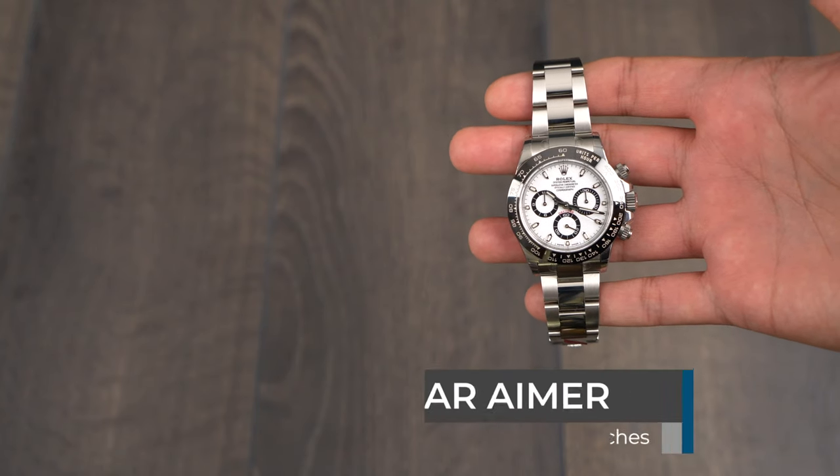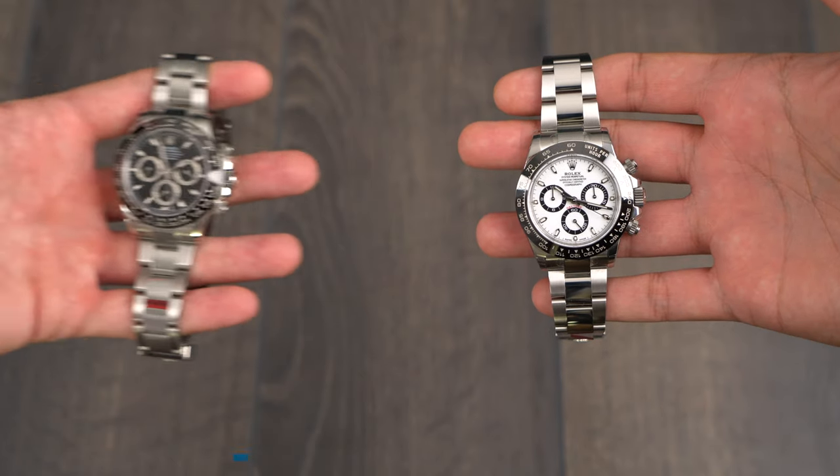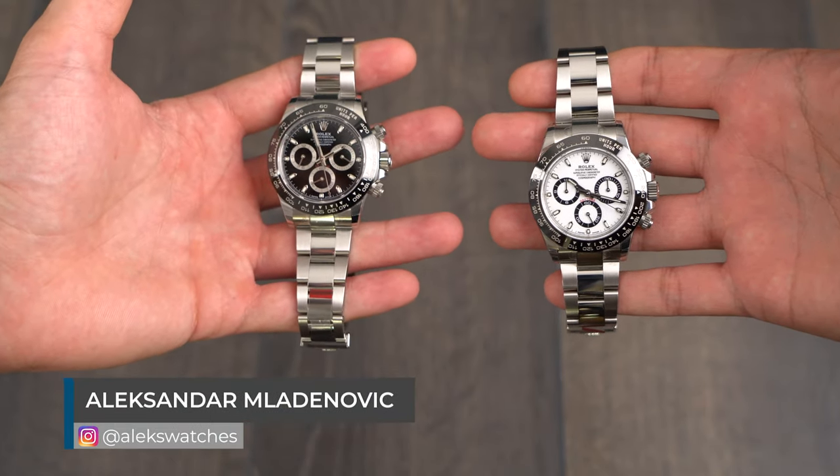Welcome to the Battle of Daytonas. I am Karar and this is my choice. I'm Alex and this is my choice.